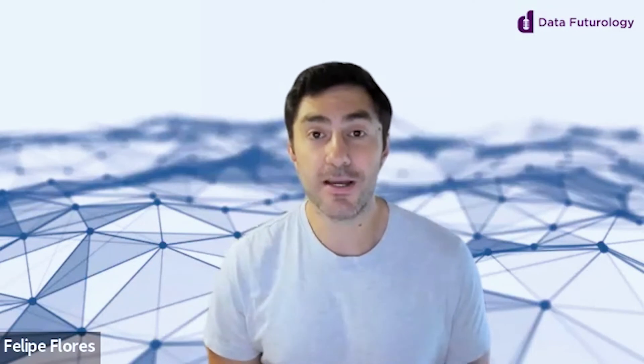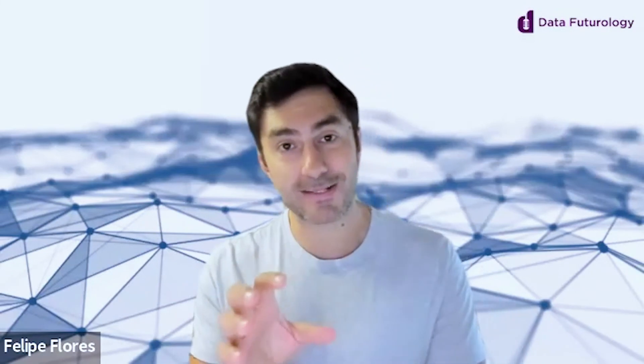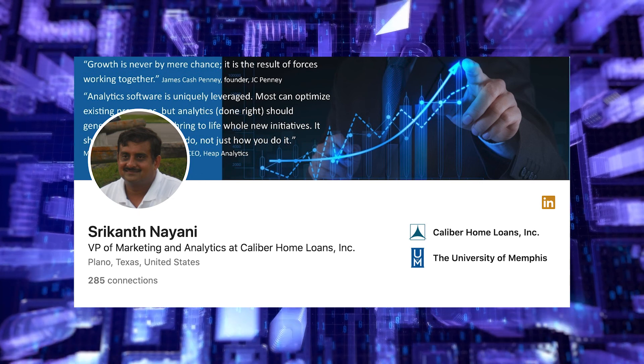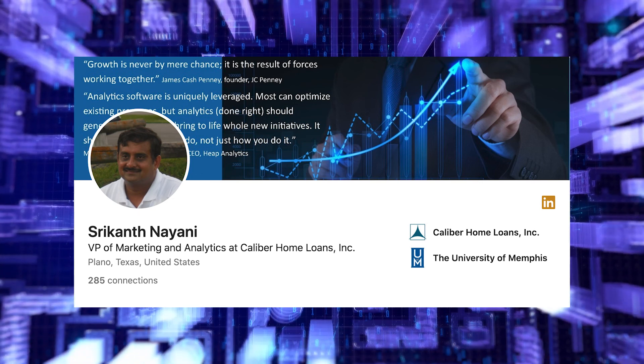The next webinar in the retail series — data and AI in retail — is on doing more with less. We'll be hearing from Sri from 7-Eleven on how he has a small team of data scientists and analysts and is able to impact the whole enterprise. Come join us for that one — it's going to be a great one. Thanks.